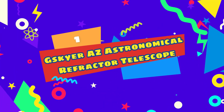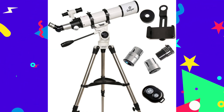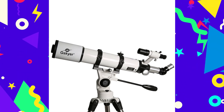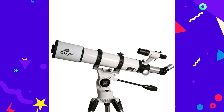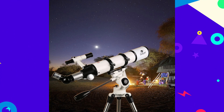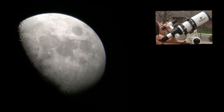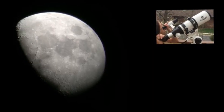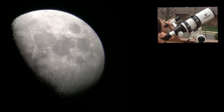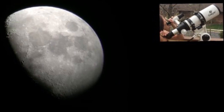Number 1: G-Skyer AZ Astronomical Refractor Telescope. There's a huge universe out there, and with the G-Skyer AZ Astronomical Refractor Telescope, children can get a closer look at what's going on in the sky. This entry-level telescope lets young scientists stargaze or bird watch, and we bet their parents won't mind playing with it either. The kid-friendly telescope is specially designed for students, and it's easy to put together. It comes with multiple eyepieces, a tripod, and a carrying case so you can easily take it camping or to different locations.